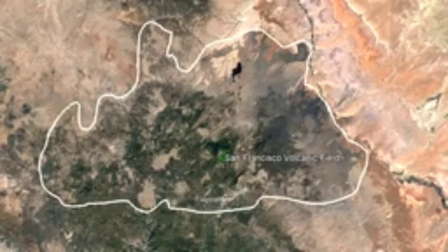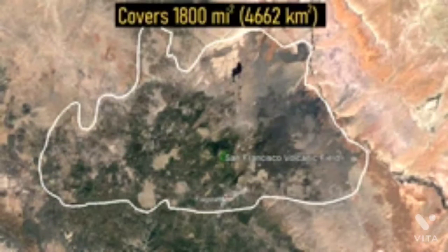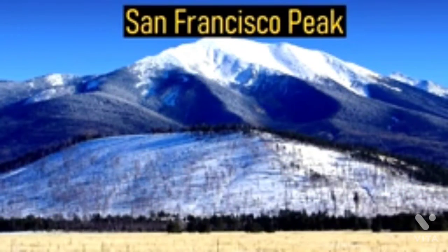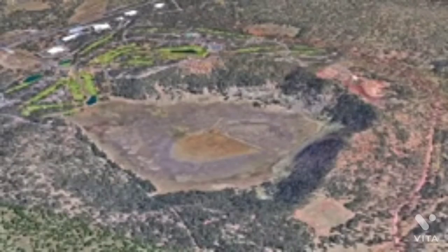For some brief overview: the San Francisco volcanic field in northern Arizona is a hotspot-related volcanic field which has been intermittently active for more than 6 million years. Over time, it has erupted a wide variety of features including the towering stratovolcano known as San Francisco Peak, which was once 16,000 feet tall, obsidian-rich lava domes, cinder cones, and explosion craters.